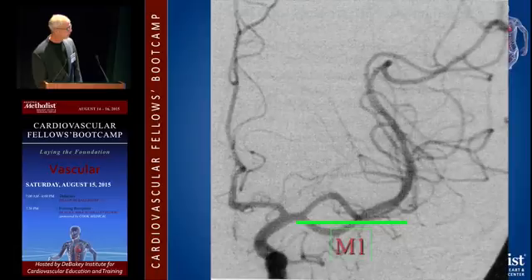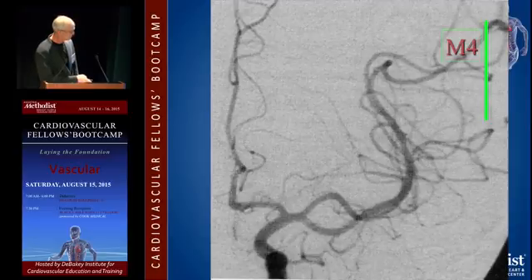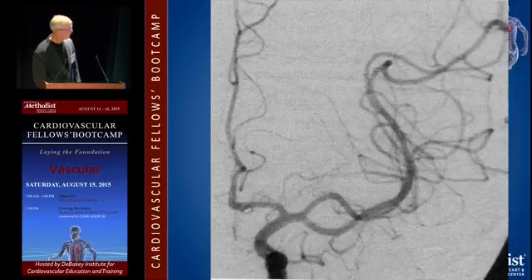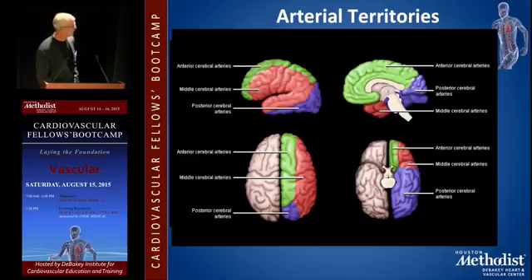Standard definitions: M1 is the horizontal part of the middle cerebral, M2 is the vertical part, M3 is the next horizontal part, M4 is the cortical branches that come over the surface. If the middle cerebral branches really early — less than 10 centimeters — you're supposed to think of it as an early bifurcation. The middle cerebral is that big area on both sides of the fissure. The middle part of your brain is mostly the anterior cerebral arteries, and the parietal occipital is mostly posterior cerebral.